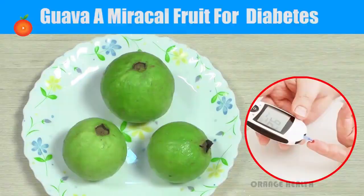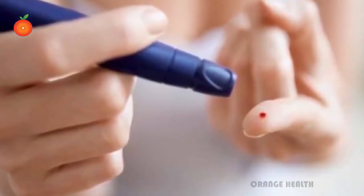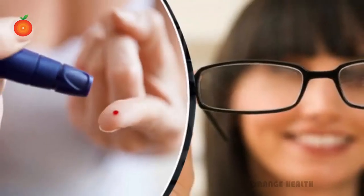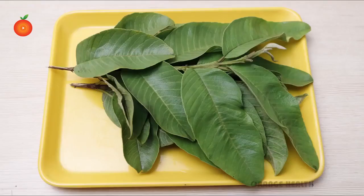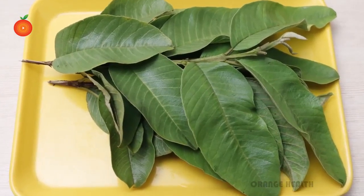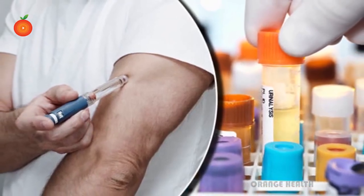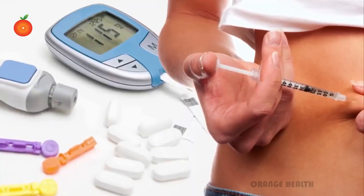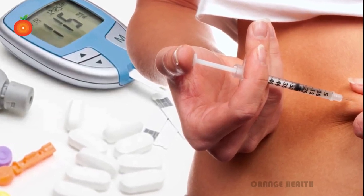Guava is a miracle fruit for diabetes. Diabetes is a condition in which your blood sugar increases rapidly, leading to certain health issues. Consequences of diabetes include blurred eyesight and organ decay. Today you're going to learn about a miracle natural remedy using guava leaves, which effectively maintains your blood sugar. Many people take medications for diabetes or insulin shots, but those can be bad and threatening for future health.